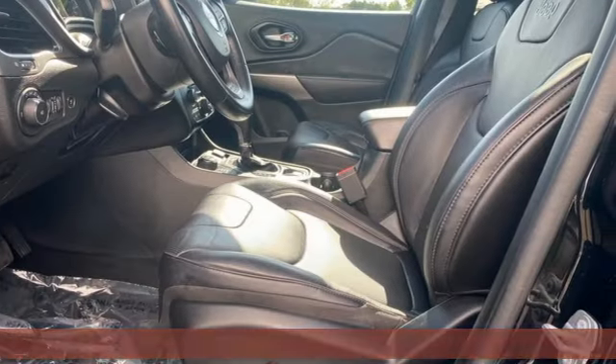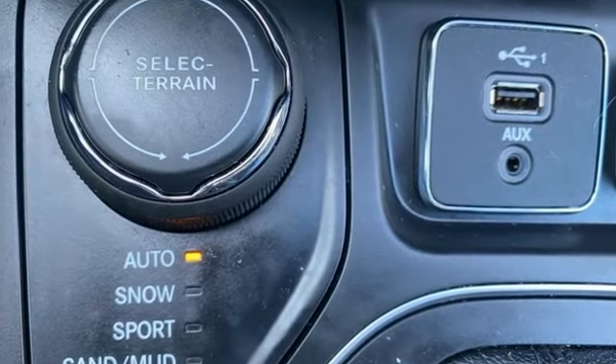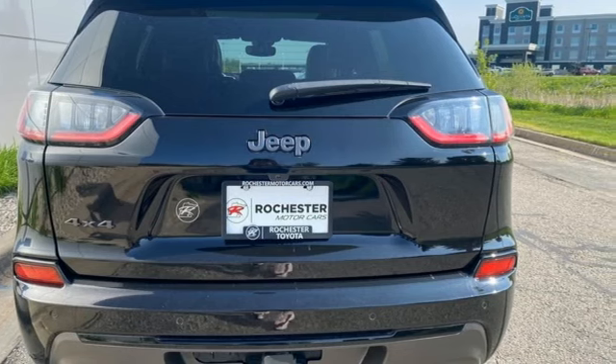Automatic transmission. Front heated and ventilated leather bucket seats. Integrated navigation system with voice activation. Automated parking sensors. Dual zone climate control.